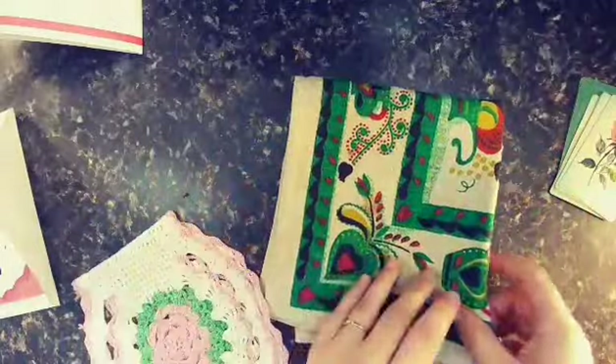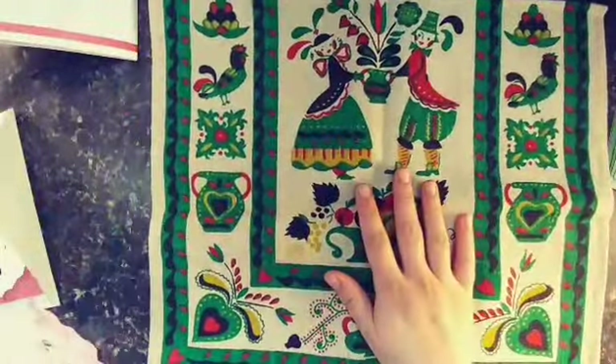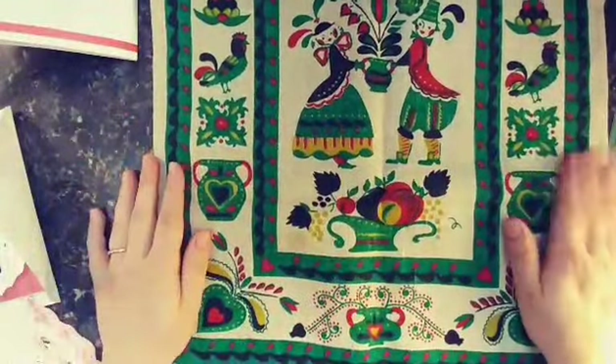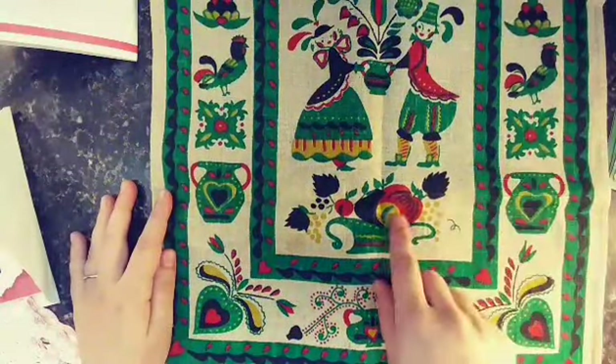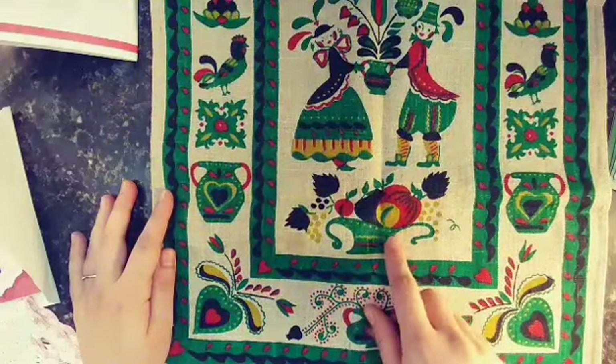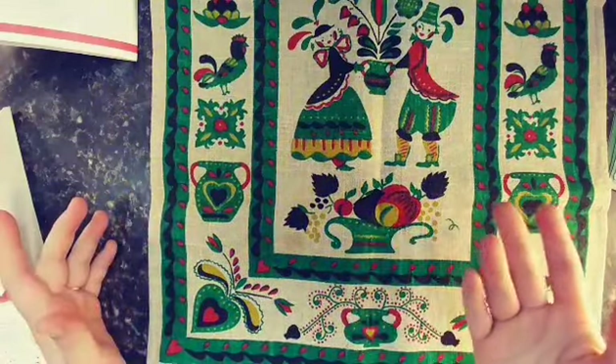I also got these vintage linens and my idea is to cover a journal with them. I'm trying to decide — is this one Thanksgiving or autumn, or is it just too green? Is it more St. Patrick's Day? But looking at it, it's almost like a pumpkin, and it's kind of Thanksgiving to me.